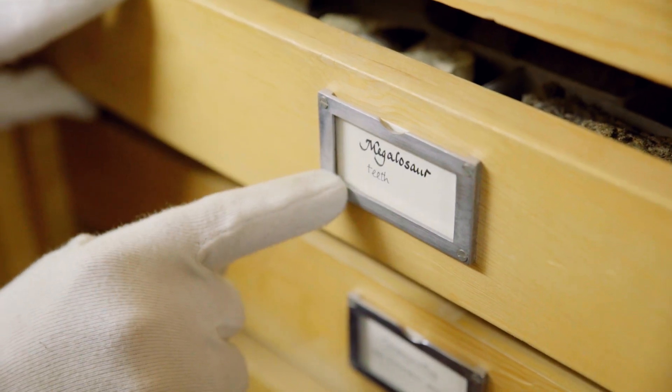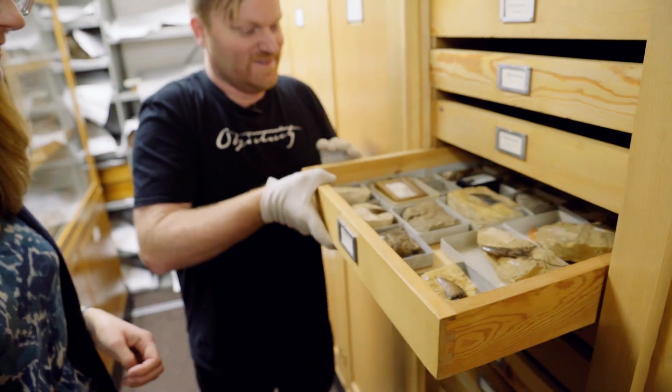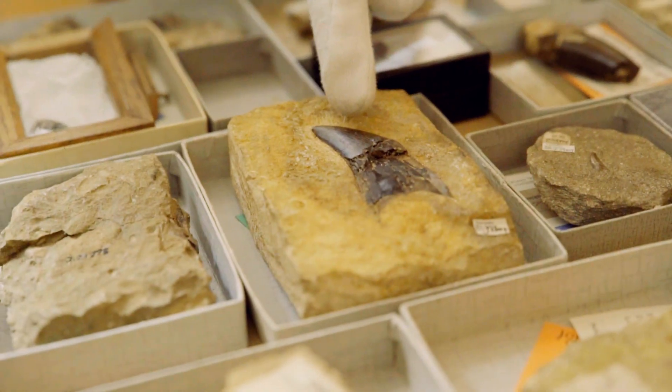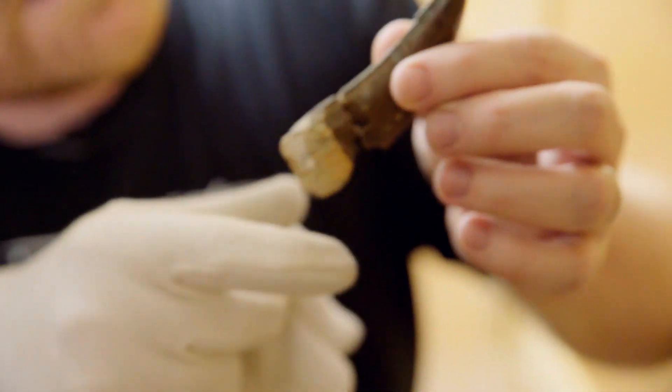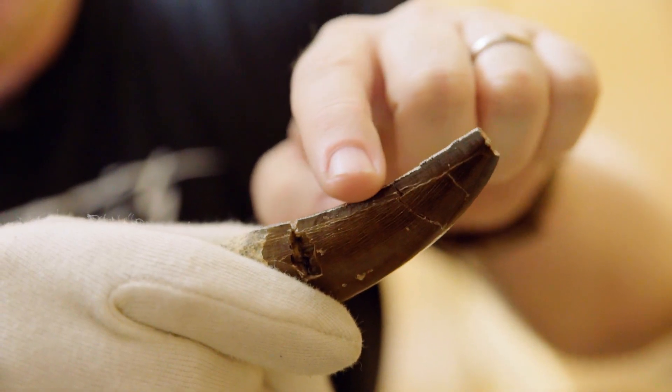You know you're in a cool place when there's a drawer marked megalosaur teeth. I don't have one of those at home. These are the nashers - pretty substantial. This is a really nice one because it shows the serrations along the edge really clearly. They're pretty sharp, even now, 167 million years later. Amazing.